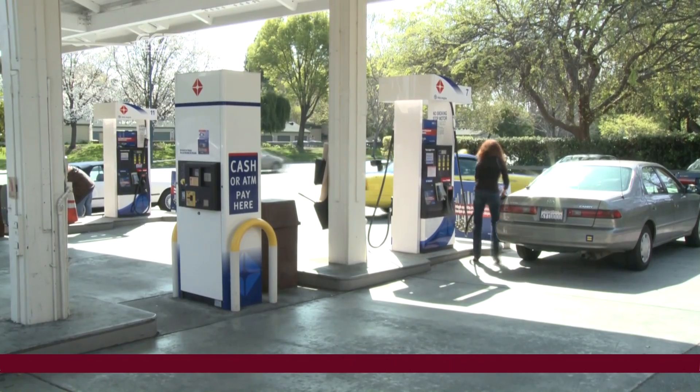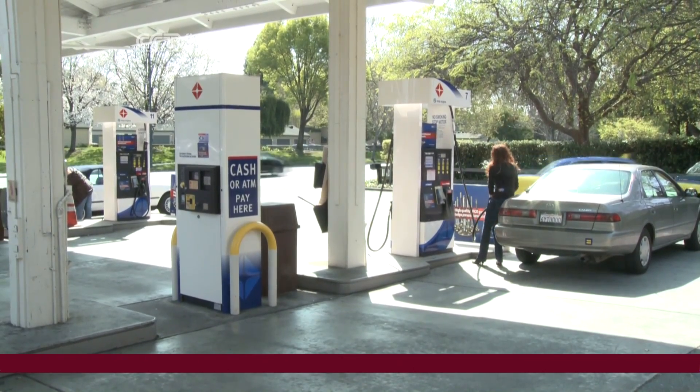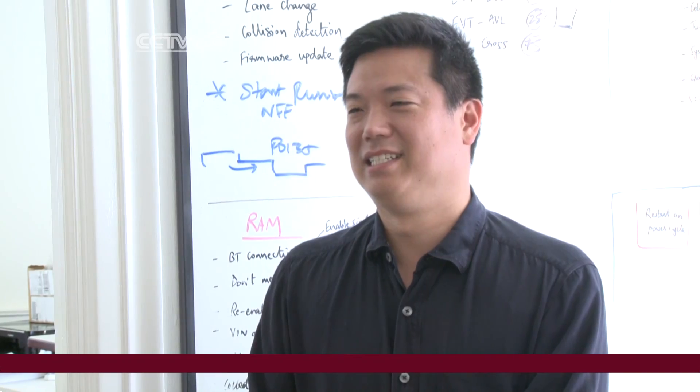A lot of people don't know how much money they're spending on getting around. And so we thought there's a great opportunity to sort of provide information back to drivers about how they're driving. Small changes in behavior could allow them to save a lot of money on gas.